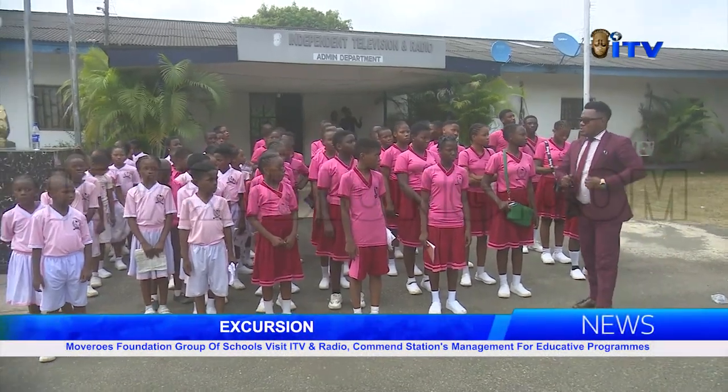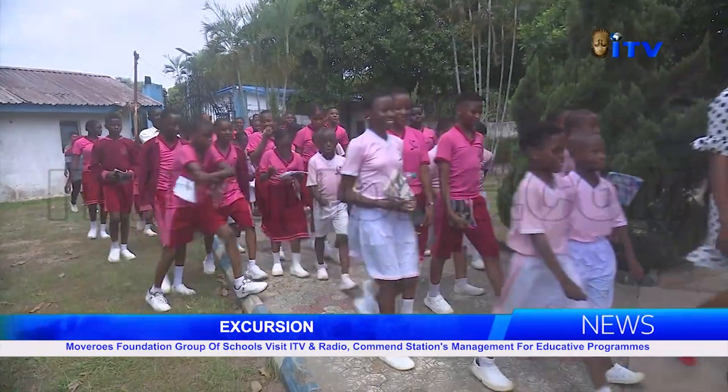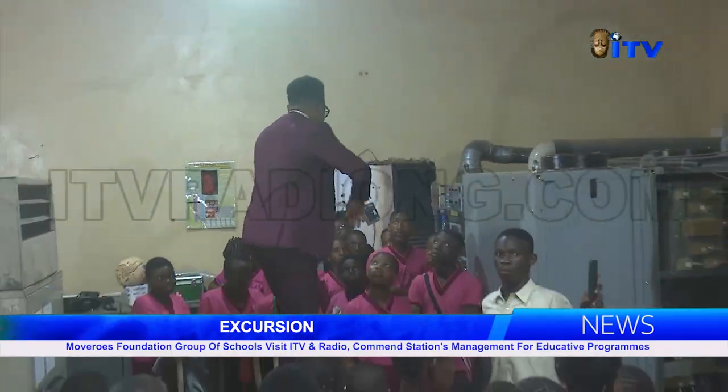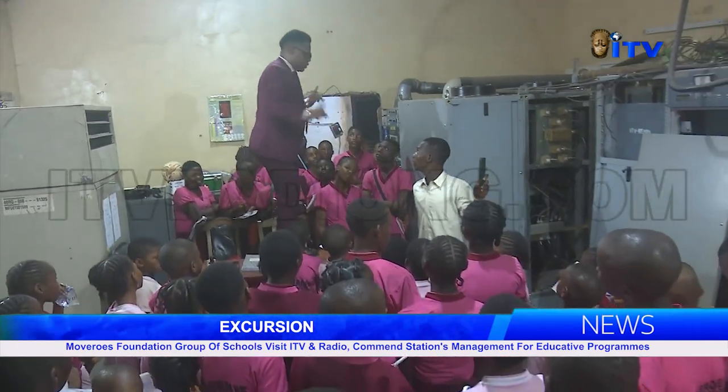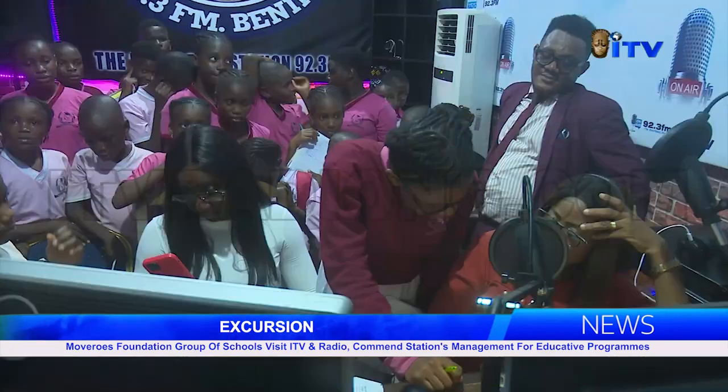The pupils and students were excited as they were conducted around the various departments and facilities of the broadcast station by tour guide Daniel Priss Osadebame. Areas visited include the newsroom, library, transmitter hall, television and radio studios, amongst others.